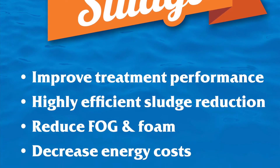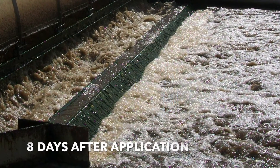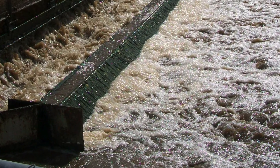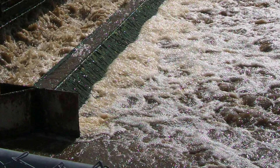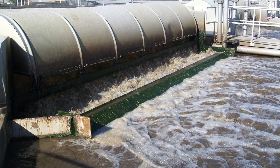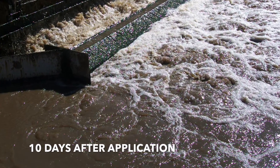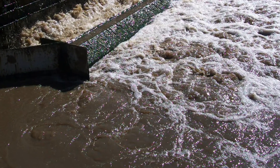Biogenesis returns the microbial community to a more natural balance, limiting problems caused by filamentous bacteria. Within eight days of commencing the addition of Probiotic Solutions' Biogenesis product, the foaming had been greatly reduced and SVI was back to a normal range. Ten days after Biogenesis dosing began, the foam had been completely removed and the settling characteristics in the clarifier were back to normal.